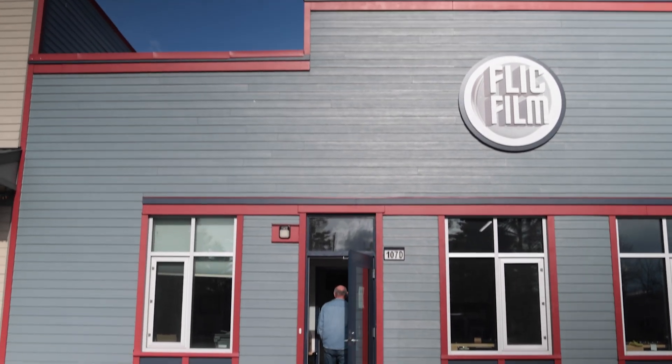It's just flat out fun. I retired — I didn't need to be doing this — but I don't think I could have much more fun than running Flick Film.